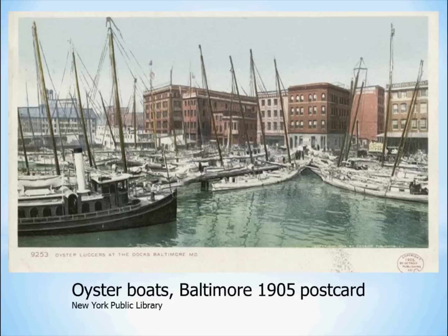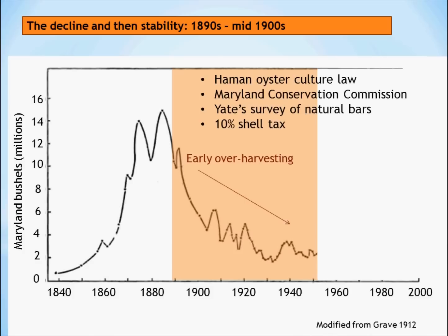In this postcard from 1905, you see dredging boats that would go out and dredge the oysters. You can see a large number of these boats tied up at the wharf in Baltimore — there were hundreds of dredge boats at that time. After the tremendous harvest of oysters in the 1880s, the oysters started to decline in numbers because of this over-harvesting activity. This caused a lot of concern, and there were efforts to try and get aquaculture started, leasing the bottom to people who wanted to grow oysters there.